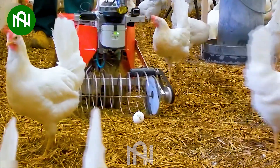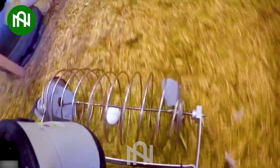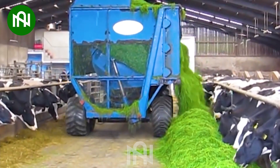Wow, this tool is so convenient for farmers to collect eggs. So easy and quick.